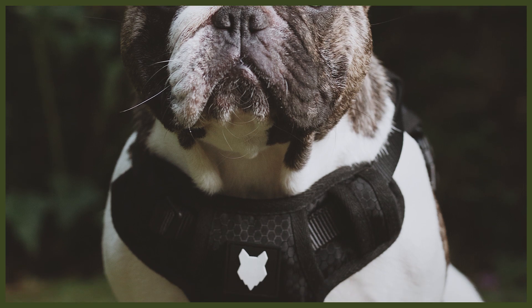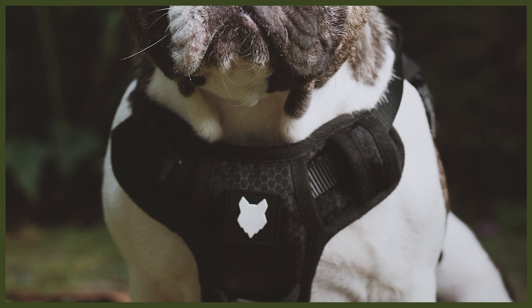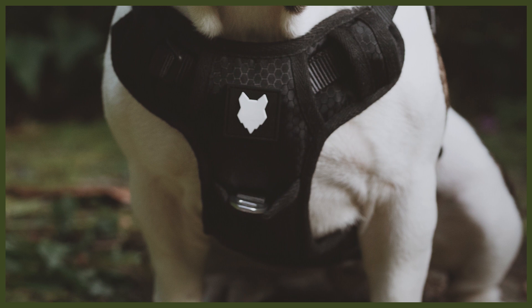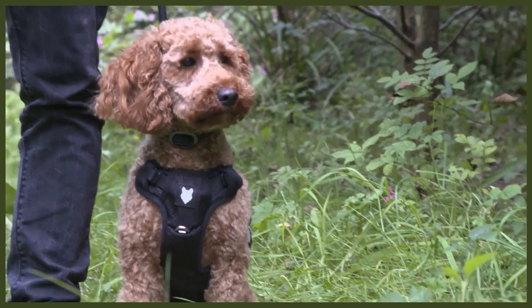Last but not least, we have our dual clip design utilising extremely strong heavy-duty grade metal. In addition to clipping on top of the dog like most harnesses, we also added a clip on that incredibly secure chest plate. Attaching the clip to the back of the harness encourages pulling because it allows the dog to pull through. By adding a clip to the front — very similar to a horse halti — if the dog pulls, it naturally turns the dog's body, decreasing pulling and helping you work towards that dream of walking beautifully to heel.